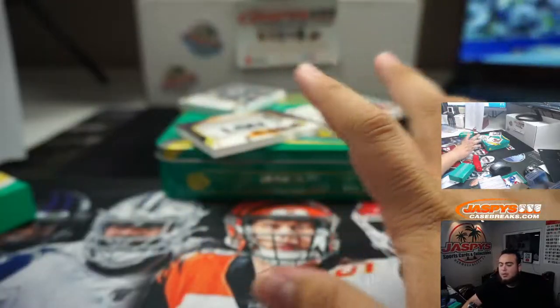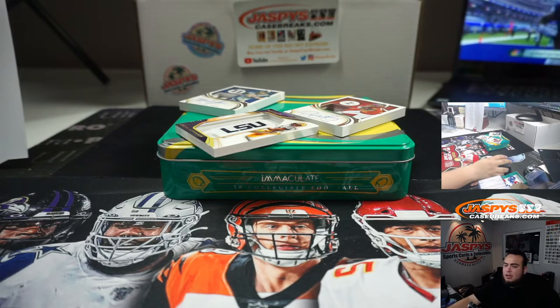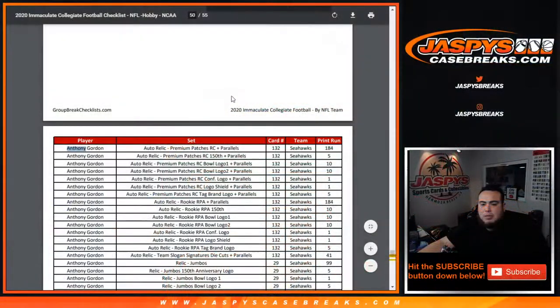This was first off the line edition, two-box break number one. Number two is in the store, guys, and yeah we can break that one too if you guys want. Appreciate it — Jaspi's Case Breaks dot com.